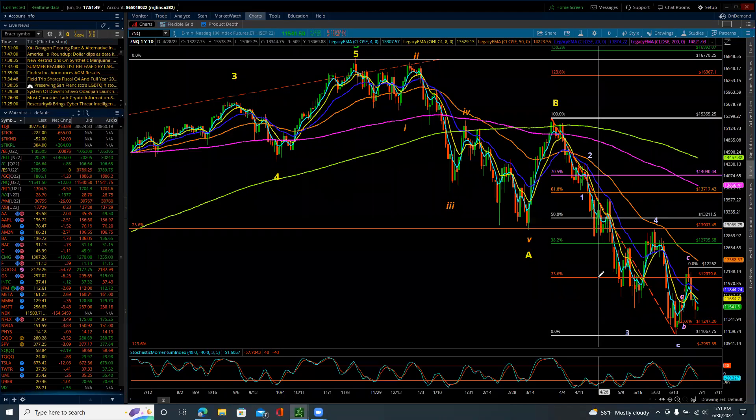Good evening. This is the Elliott Wave update for the NASDAQ 100 for Thursday, June 30, 2022. My apologies for the lateness in getting this posted, but I did have prior commitments and that actually took longer than I expected. In any case, diving right into the markets, let's look at the NQ for today.